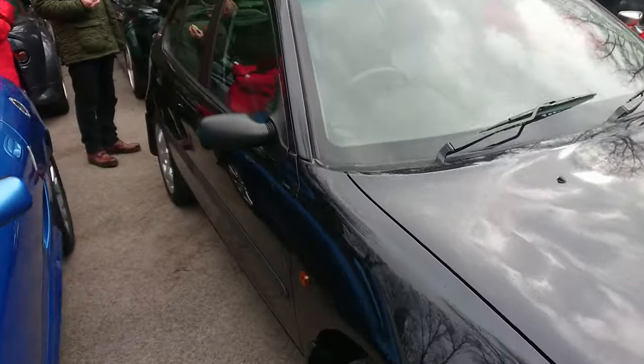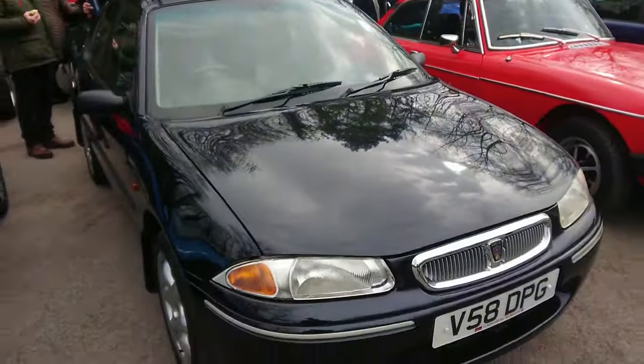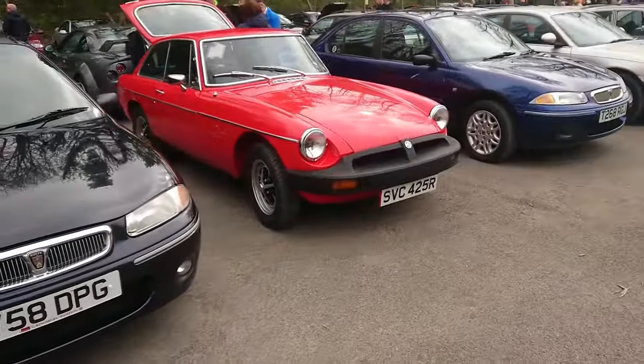Quite a high-spec one actually, with the leather interior — or part leather. I don't know what engine it is; it might be like a 1.8 or something. Bit of a change of pace.